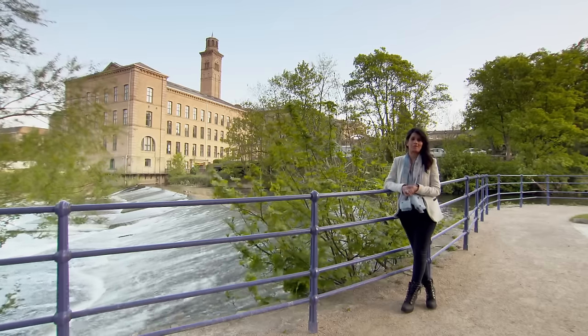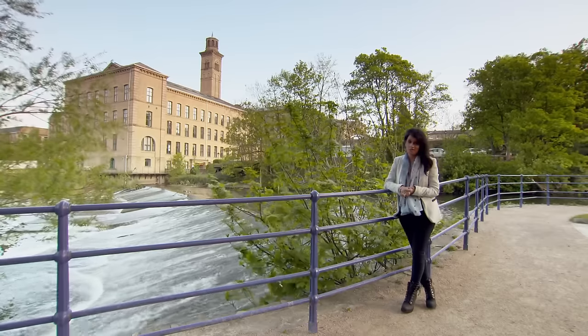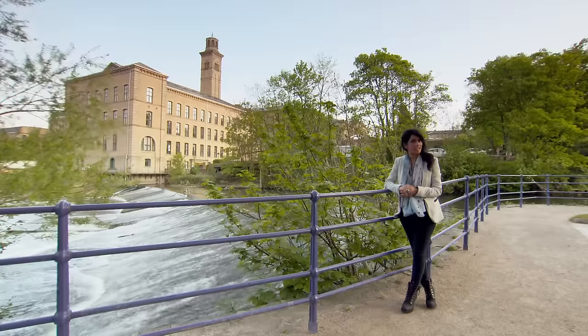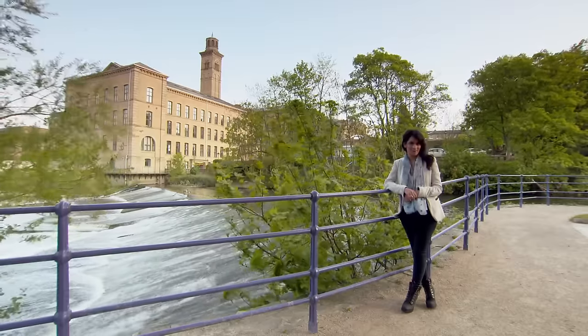This Victorian industrial village is a particularly fine example of just what can be achieved with enough time, enough money, and most importantly the right vision. Find out where I am and whose vision it was in just a moment.